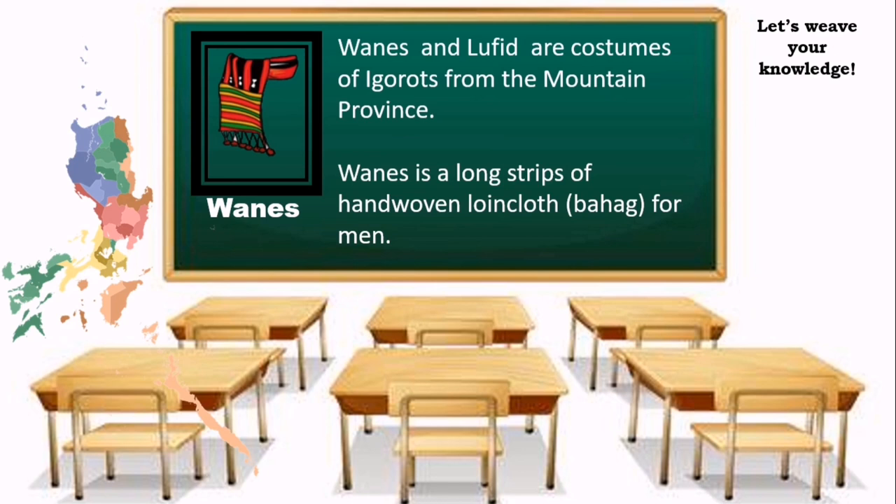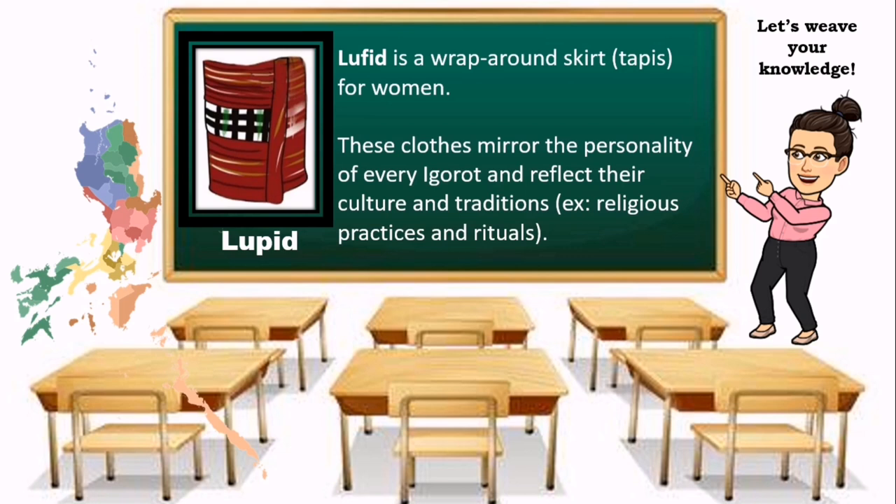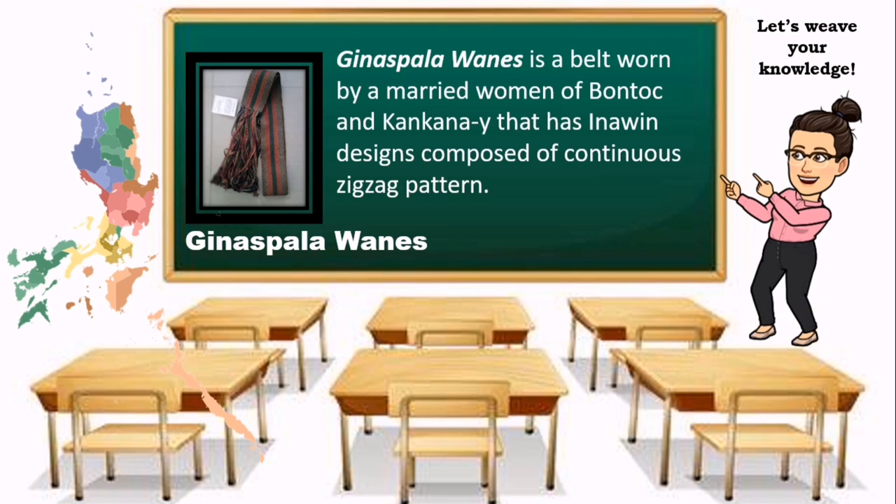Wains and Lufids are costumes of Igorots from Mountain Province. Wains is a long strip of hand-woven loincloth — bahag — for men, and Lufids is a wraparound skirt — tapis — for women. This cloth mirrors the personality of every Igorot and reflects their culture and traditions, including religious practices and rituals. Ginas Pala Wains is a belt worn by married women of Bontoc and Kankanay, with a wind design composed of continuous zigzag patterns.